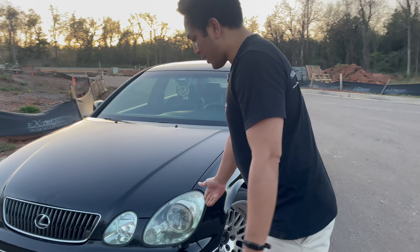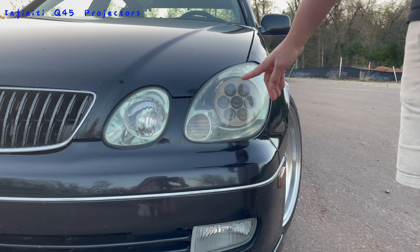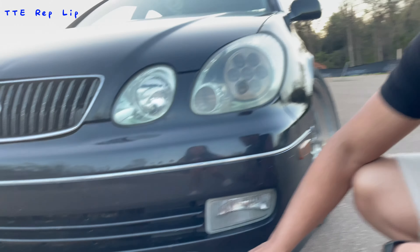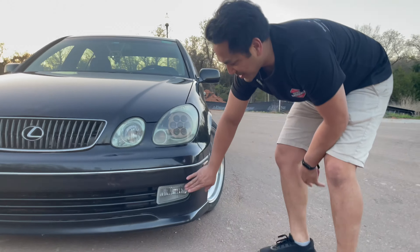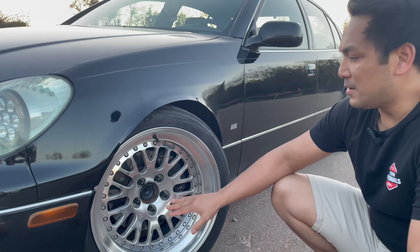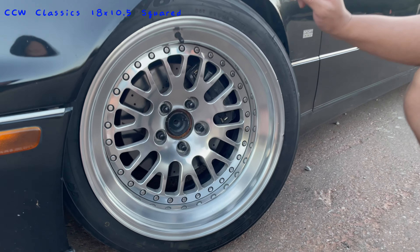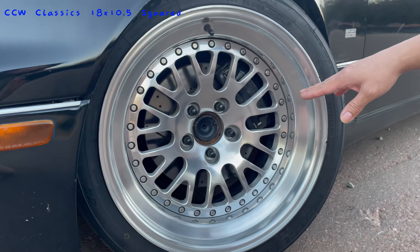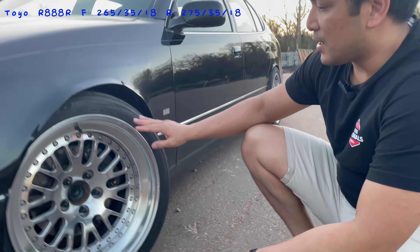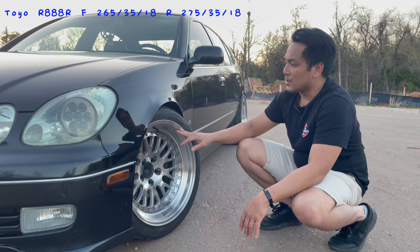For the exterior, I have my headlights retrofitted with the Infiniti Q45 projectors with 6K HIDs, some yellow fogs with yellow HIDs. These are my racing wheel setup — CCW Classics, 18x10. It has all the way around 265/35/18 in the front and 275/35/18 Toyo R888Rs.